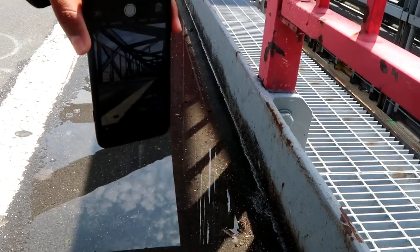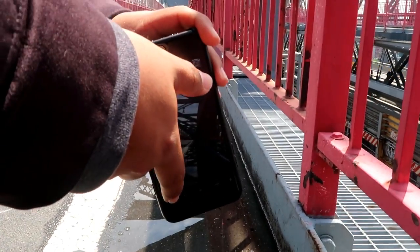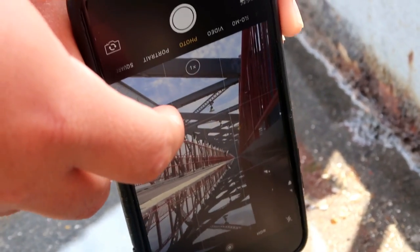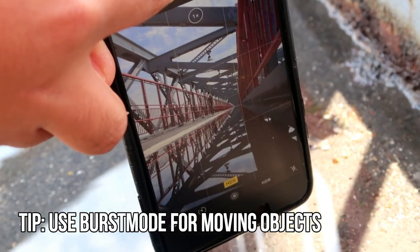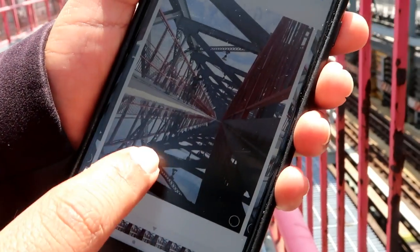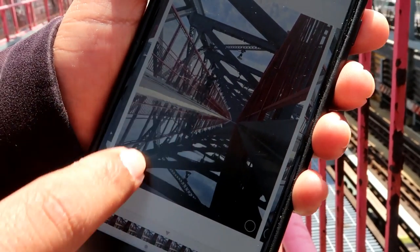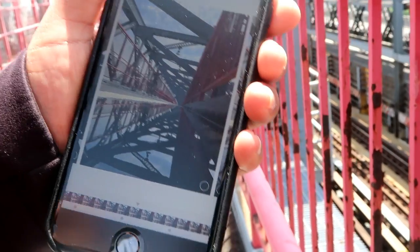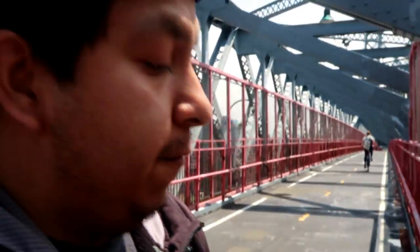Right now we have no bicyclists — someone's coming! He's about to become famous and doesn't even know it. We try to get as low as possible and go into burst mode. Checking out the photos, we have a nice reflection in the puddle — the bicyclist is riding right there and the reflection is right there. One trick we usually do on Instagram: after we edit the photo, we'll flip the picture over so the top part is actually the reflection and not the real photo.